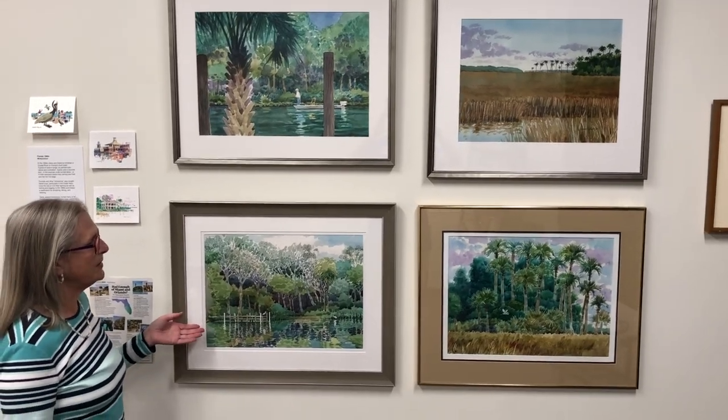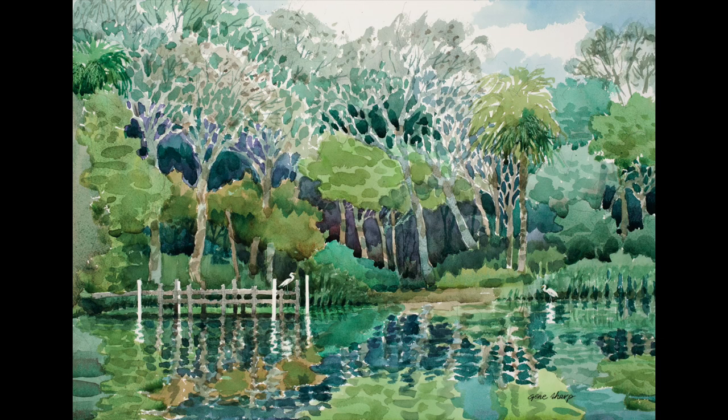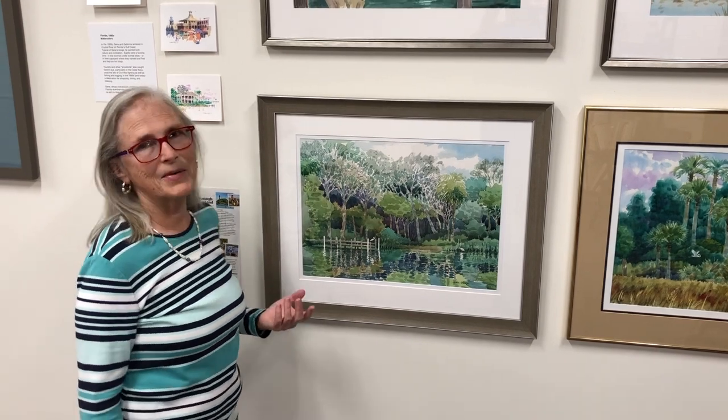This one we call Egrets and the colors are soft and lovely. The two little egrets are standing waiting to catch fish, and the reflections in the water and the purples and the greens are just lovely in my opinion.